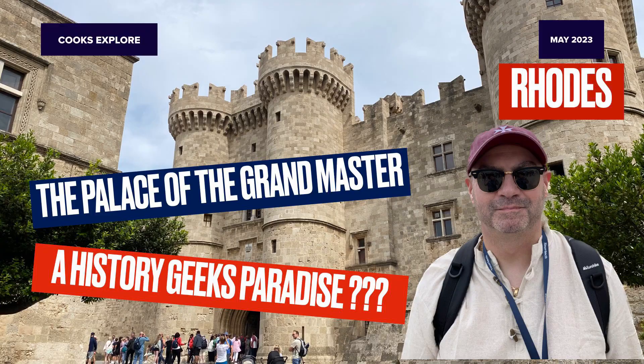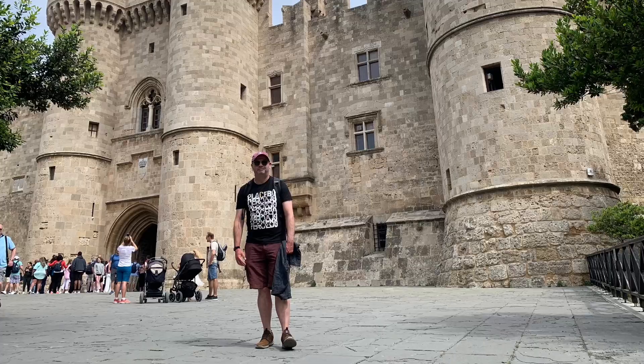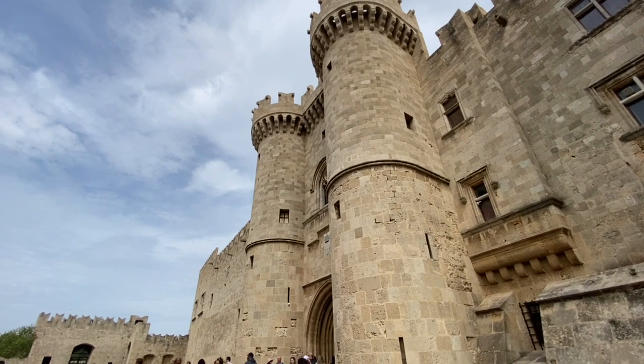A highlight of any visit to Rhodes Old Town is to enter and explore the Palace of the Grand Master. This medieval palace dominates the town and has been a feature since the Byzantine period around the 7th century.